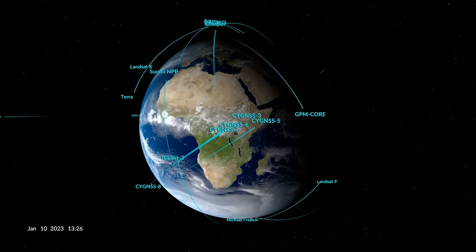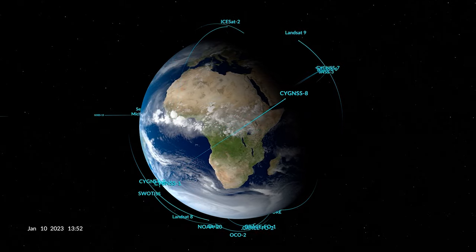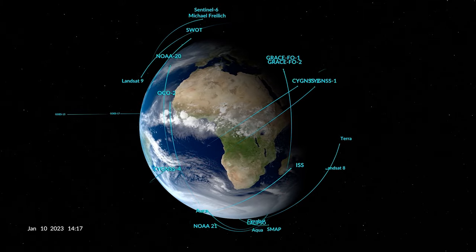One of the primary ways that NASA studies Earth is through space. We have more than two dozen satellites and instruments in orbit, including several on the International Space Station, that are continually monitoring our planet. We've been monitoring the planet for decades, so we can see both the state of Earth today as well as how it's changed over time. And we're looking at multiple aspects of Earth, so we can see things like vegetation, clouds and precipitation, carbon dioxide, and much more.